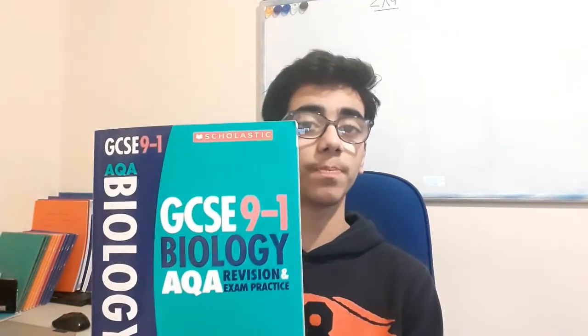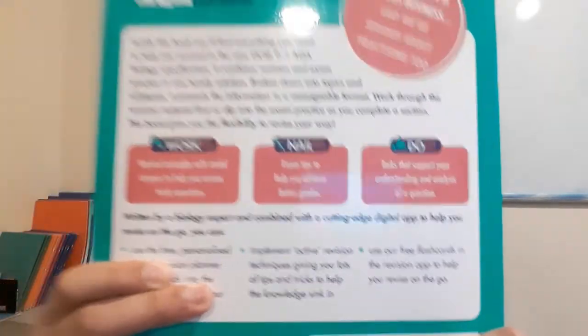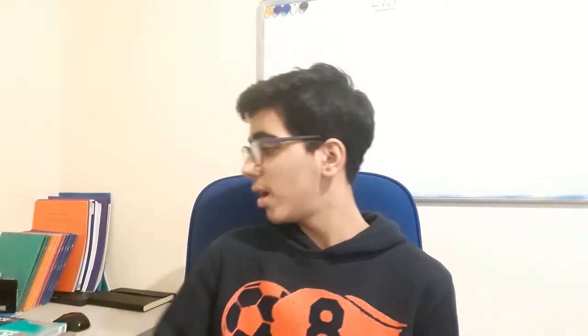'Use it' covers key diagrams, keywords, and key phrases you'll need in exams, plus revision tips. Before you open the book there's a full page on how to revise effectively. Here's the biology book — you can see it's pretty chunky, and it has the 'work it,' 'nail it,' and 'use it' sections, plus exam questions. You can get all three sciences as a pack of three for around £6, from the Scholastic website or Amazon.